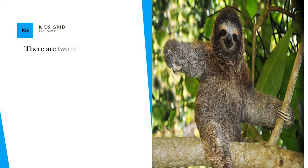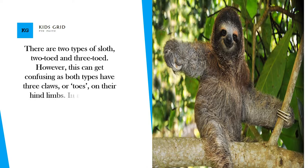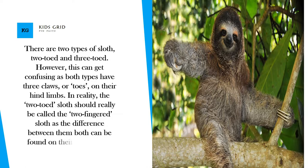There are two types of sloth: two-toed and three-toed. This can get confusing as both types have three claws, or toes, on their hind limbs. In reality, the two-toed sloth should really be called the two-fingered sloth, as the difference between them both can be found on their front limbs.